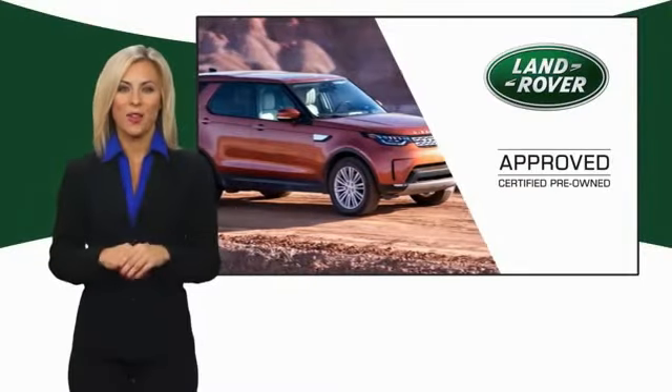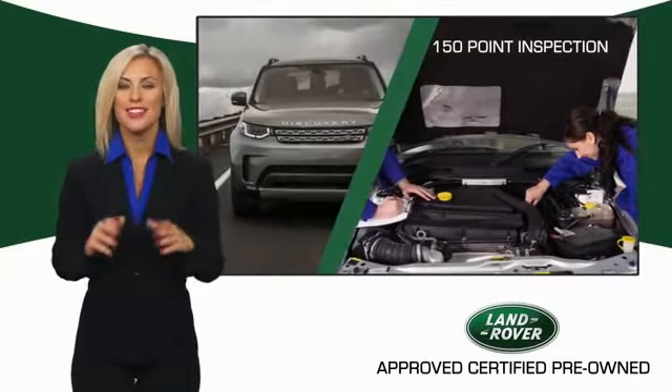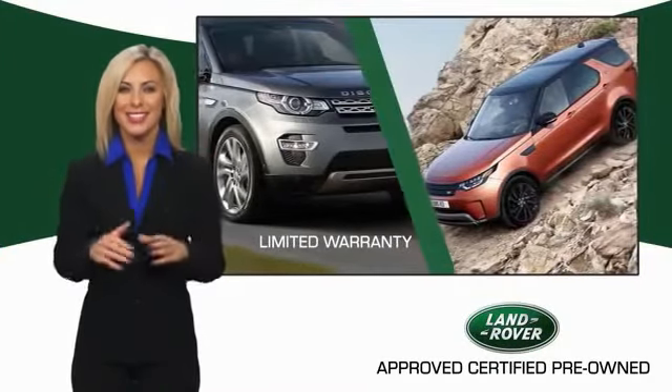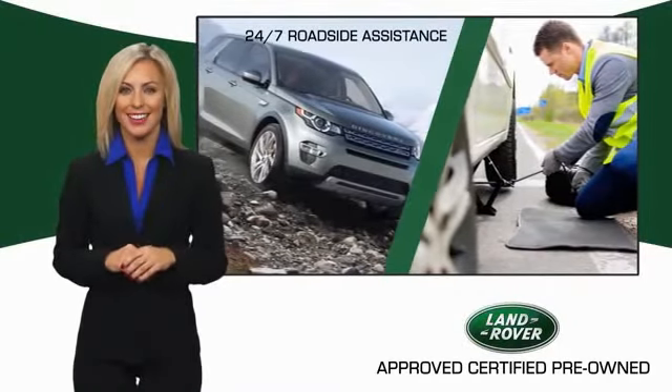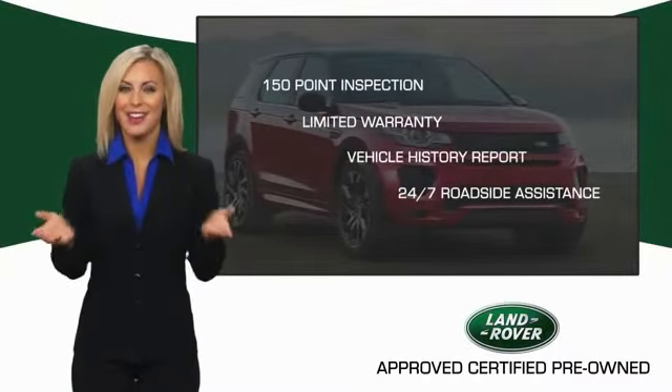To ensure the highest quality, this Land Rover Select certified pre-owned vehicle passed a rigorous multipoint inspection. Experience unprecedented coverage with the Land Rover Select certified limited warranty. Land Rover Certified Select Vehicles — our standards are up to yours.